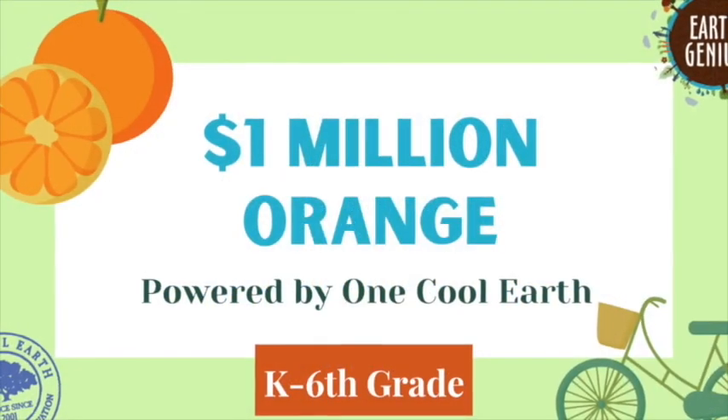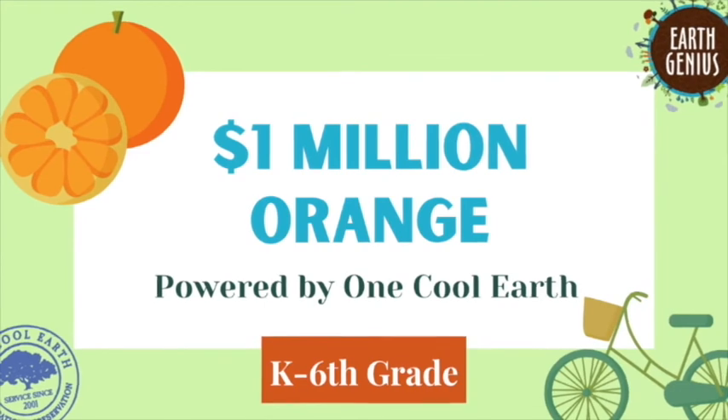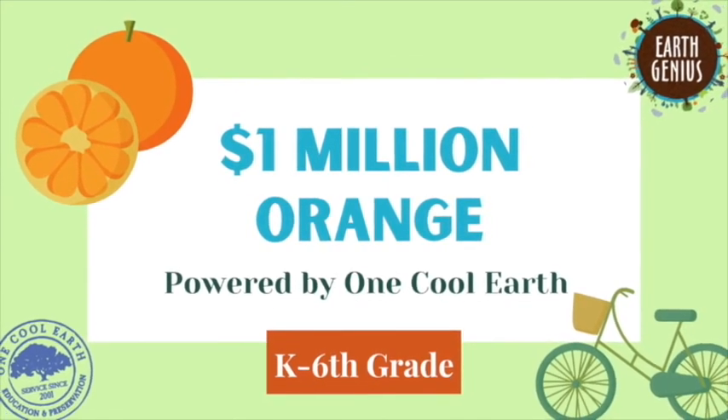Hi everyone! Let's all think back to our first lesson about ancient agriculture. Do you remember some of the ways that people used to grow and harvest crops thousands of years ago?